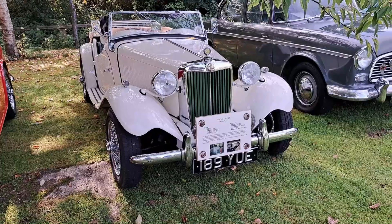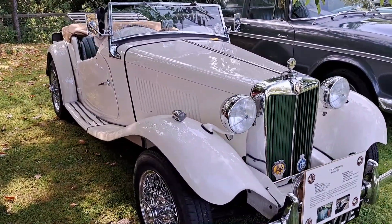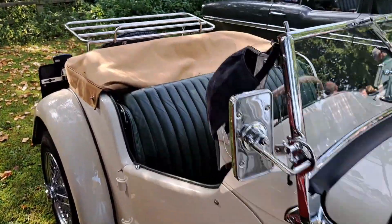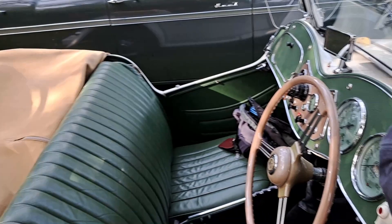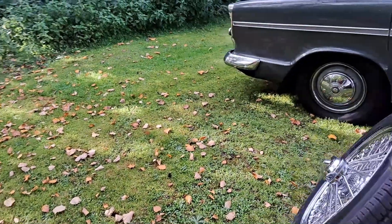Another MG TD. This one's got some wire wheels fitted. This had a right-hand drive conversion, originally exported to Florida. I think something like 75% of MG sports cars were exported, actually.